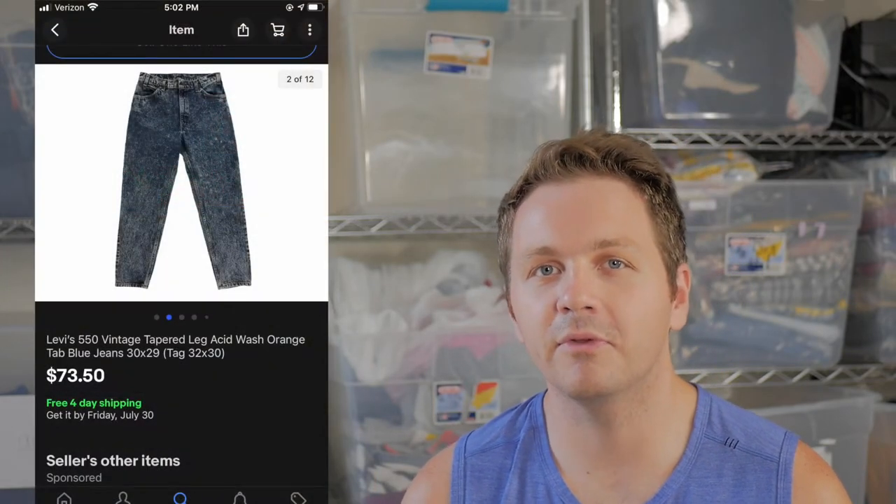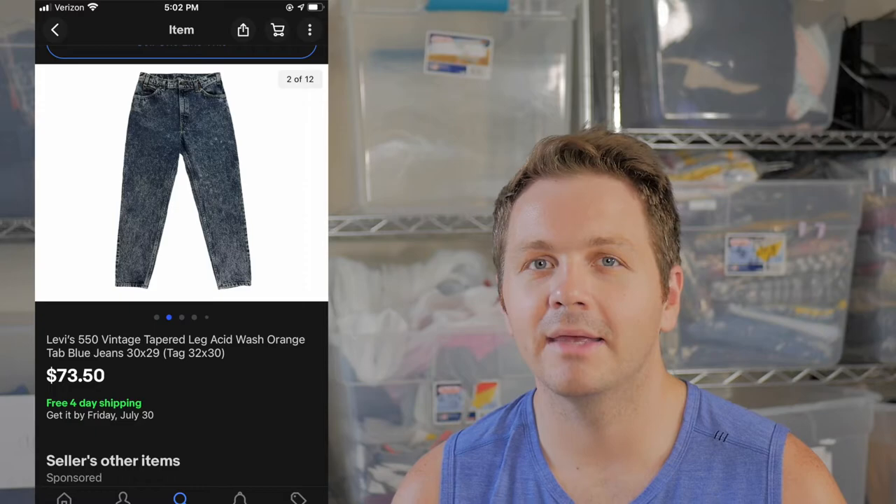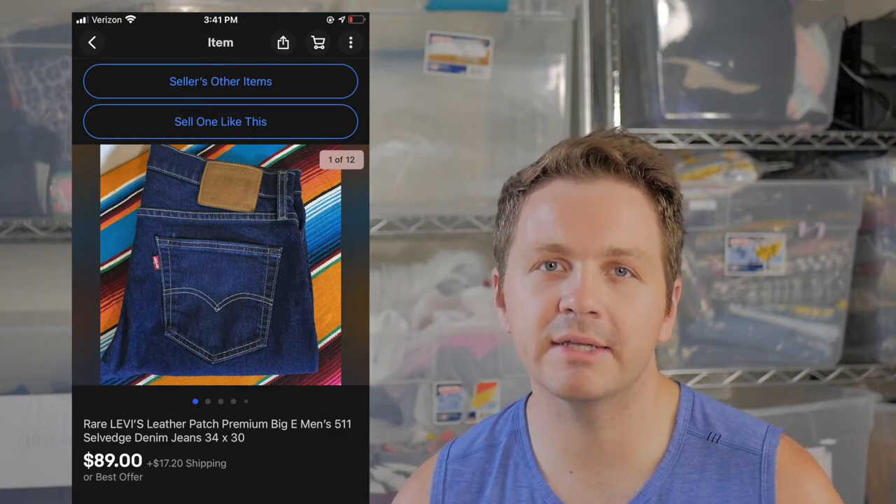Then we have the 550 here, but these are acid wash — they have such a cool design and look, and this is definitely something that's hot right now. I had a pair that sold really quick for over $50. Another thing you want to look for specifically with these to get the higher money is again made in USA and vintage.